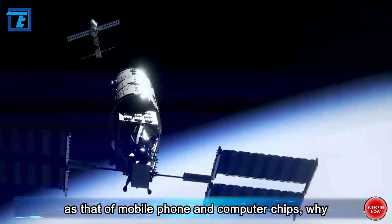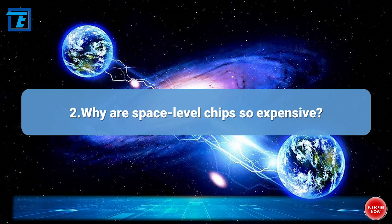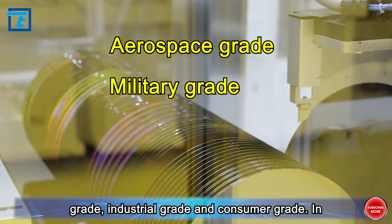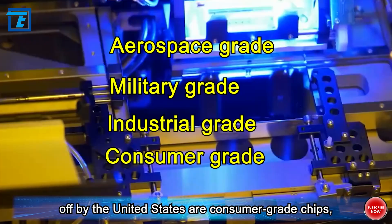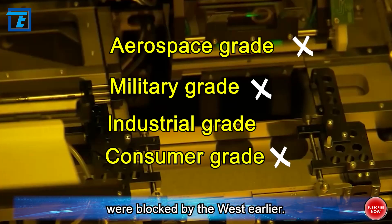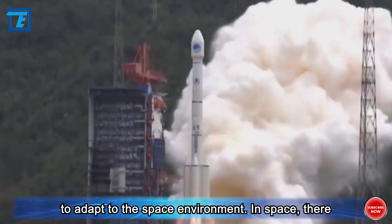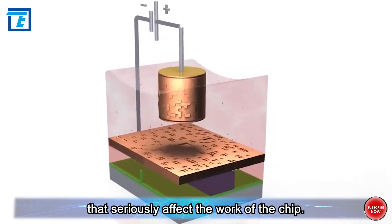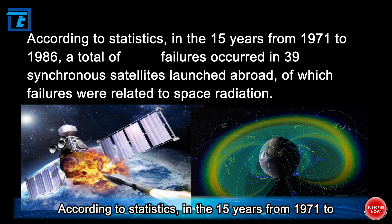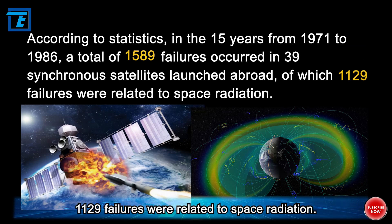Since the computing performance is not as good as that of mobile phone and computer chips, why are space-level chips so expensive? Chips can be divided into aerospace-grade, military-grade, industrial-grade, and consumer-grade. The chips that Huawei has been cut off from by the United States are consumer-grade chips, while aerospace-grade and military-grade chips were blocked by the West even earlier. The most important standard for space-level chips is not computing performance, but the ability to adapt to the space environment. In space, high-energy particles and cosmic rays produce radiation effects that seriously affect chip operation. According to statistics, in the 15 years from 1971 to 1986, 1,589 failures occurred in 39 synchronous satellites launched abroad, of which 1,129 were related to space radiation.